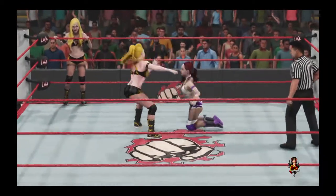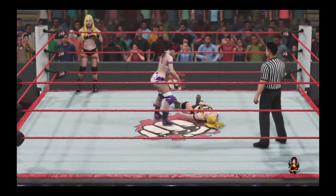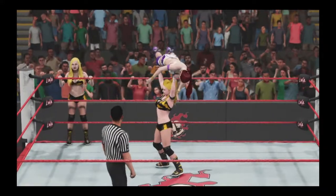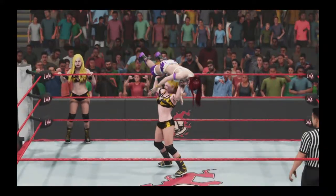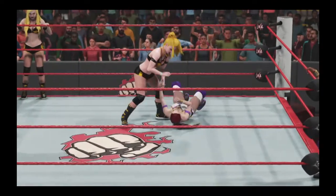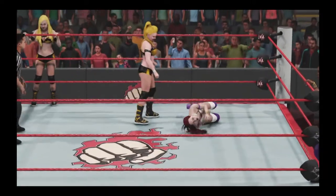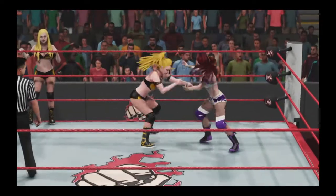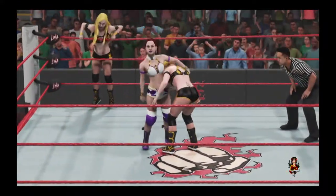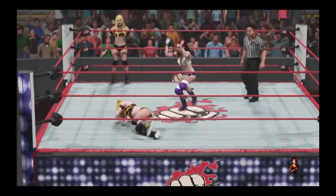There have been times in sports entertainment when unlikely duos have formed and over time they develop a bond and become an outstanding tag team combination. The team that immediately comes to mind is the powerhouse duo of Cesaro and Sheamus. I don't think anyone thought they would develop into a premier tag team, but over time the superstars realized they were better as allies than as enemies. When they combined their incredible strength, the results were something that couldn't be ignored. To see the Swiss Cyborg and Celtic Warrior go from unwilling partners to WWE Raw Tag Team Champions was truly impressive.